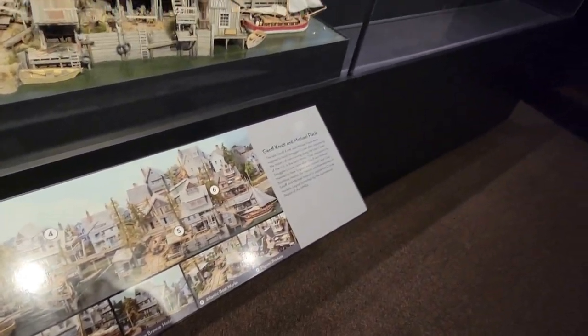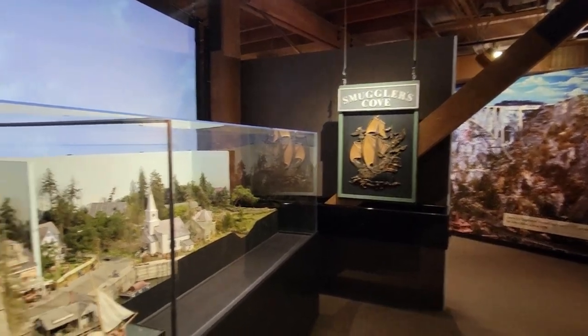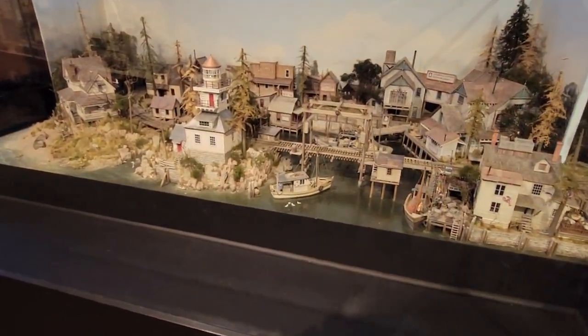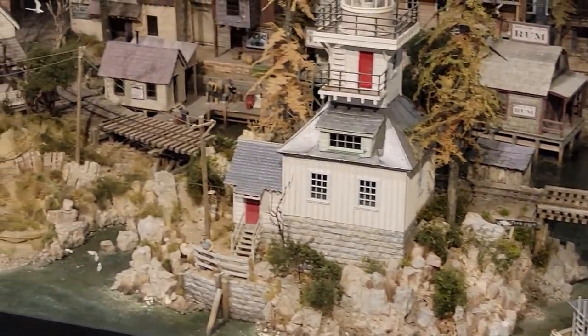I can't imagine the amount of time and effort it took to put this together and then have it be put in a museum. It's quite amazing. They even have seagulls in the water — crazy.